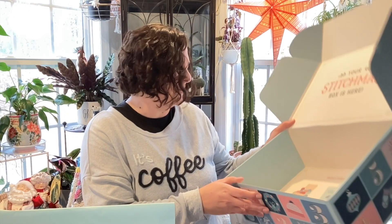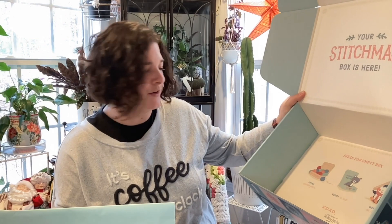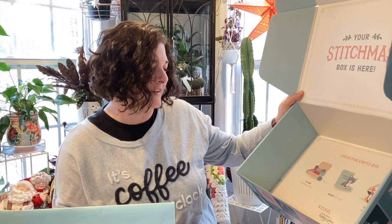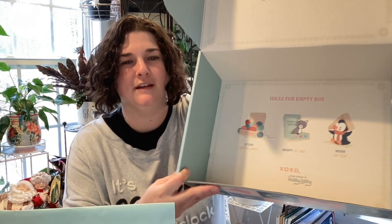There's actually writing on the bottom of the box. It says: ideas for empty box — number one, store spare yarn; number two, regift it to a cat; and number three, wear it as a hat. That's pretty cute that they did that.